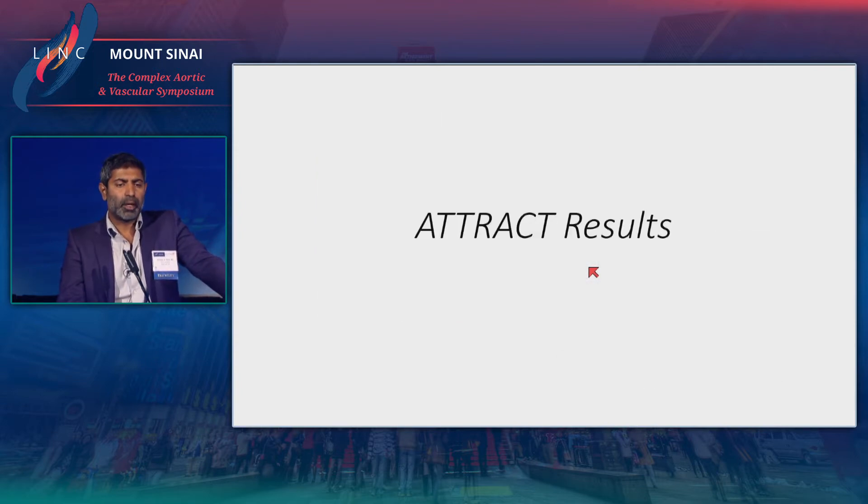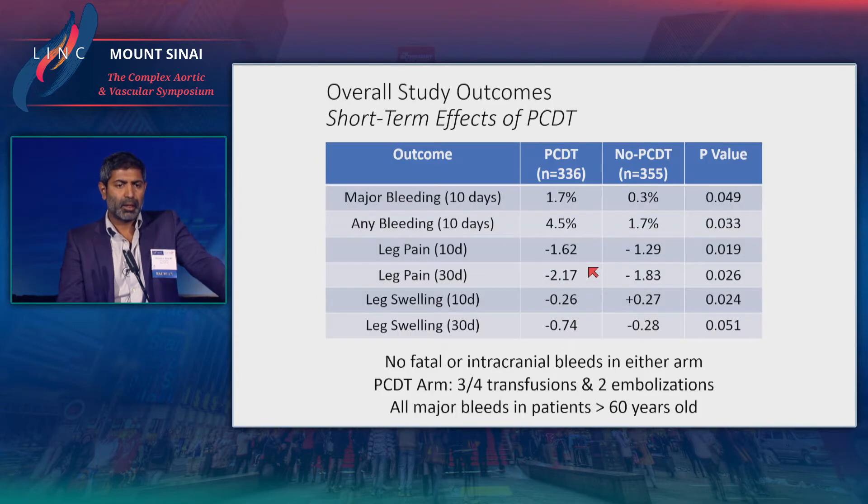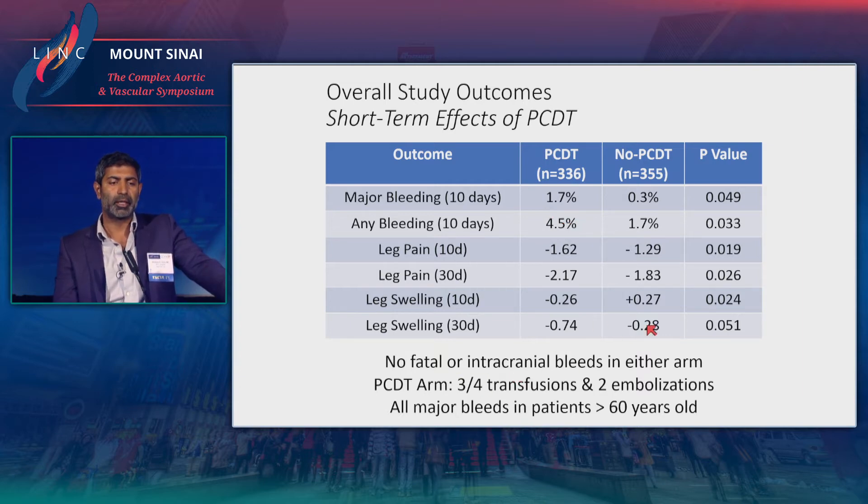Looking at the short-term effects of PCDT, overall they were positive. Leg pain was better in the PCDT group than the no-PCDT group, and pain and swelling were lower in the PCDT group — as expected, something we all see in clinical practice. Bleeding was higher as expected in the PCDT group, but this is probably the lowest rate of bleeding found in any thrombolytic study. Importantly, there were no fatal or intracranial bleeds.